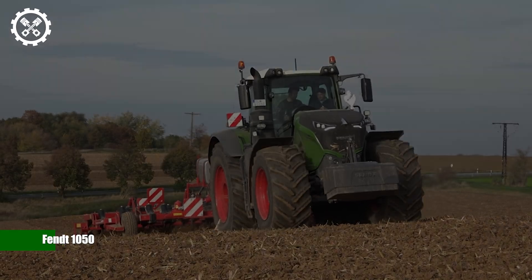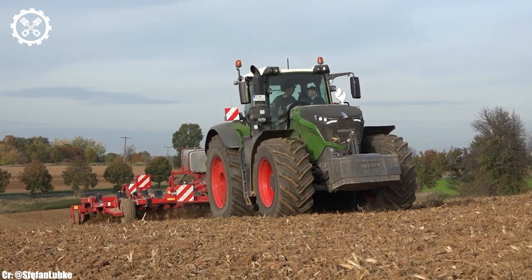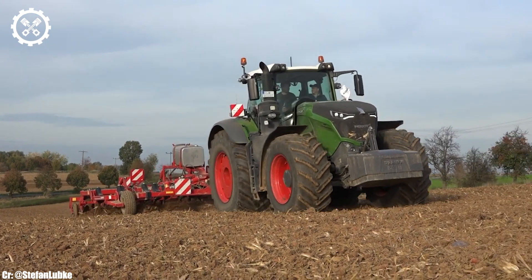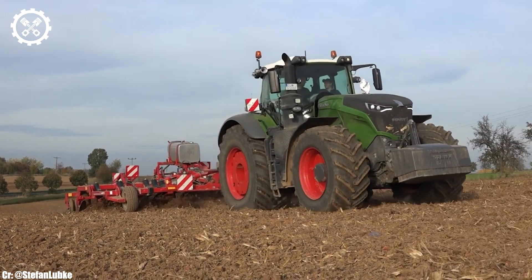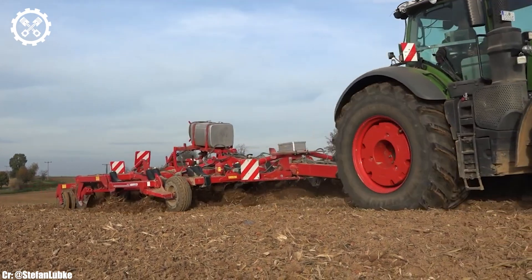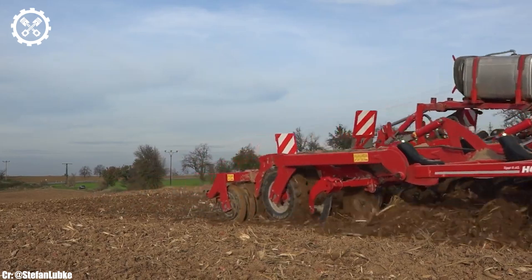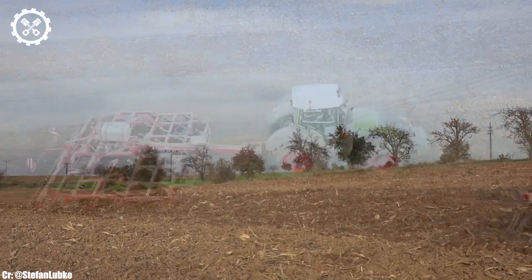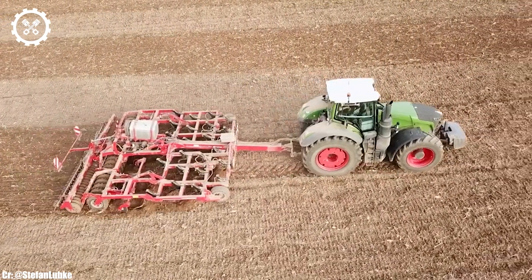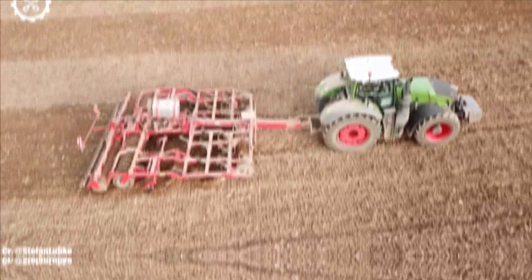FENT 1050. The FENT 1050 is a remarkable agricultural tractor that redefines power, precision, and technological innovation in modern farming. With a staggering engine output of approximately 500 horsepower, it stands as one of the most potent and capable tractors available, catering to the demands of large-scale farming operations and contractors.